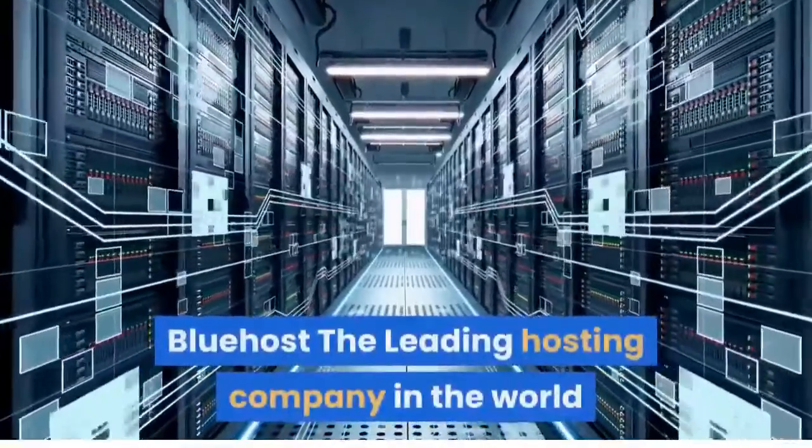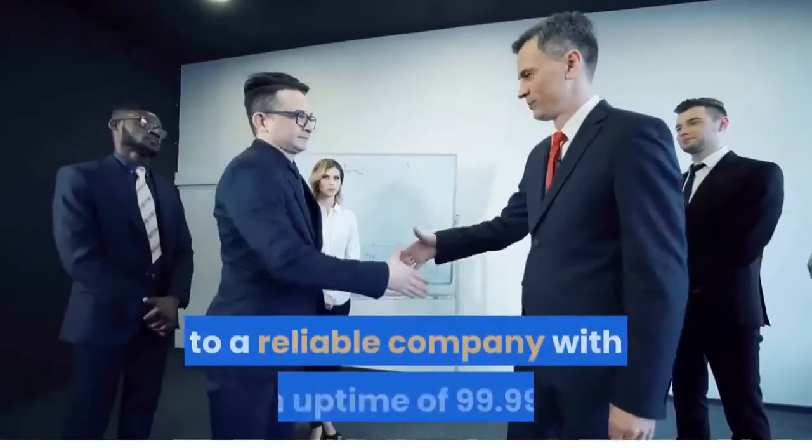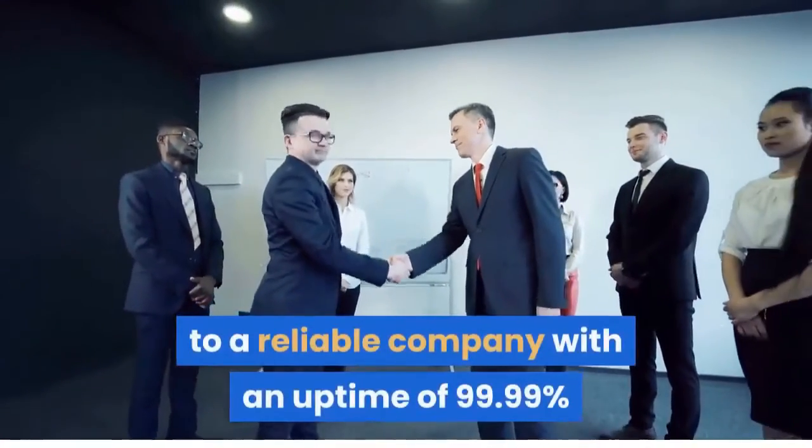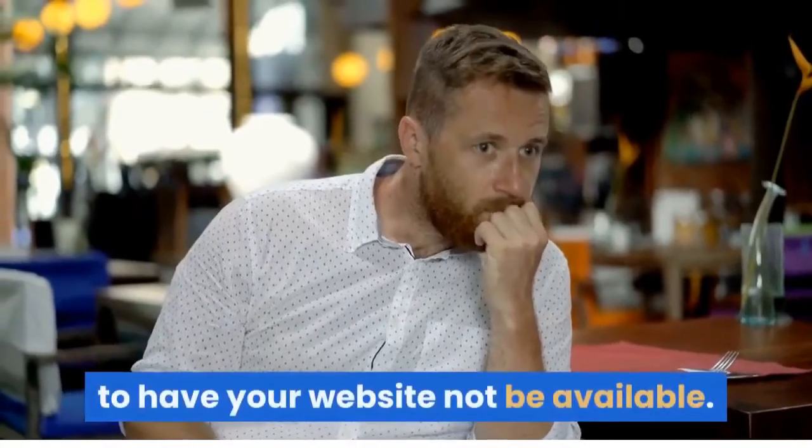Bluehost, the leading hosting company in the world. Entrust your internet real estate — your website — to a reliable company with an uptime of 99.99%, as the worst thing for your business is to have your website not be available.